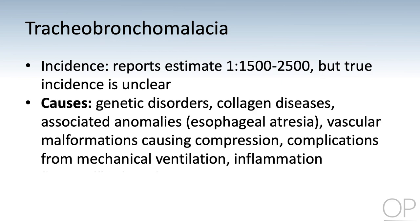Multiple factors can contribute to the development of tracheobronchomalacia, including genetic factors, collagen disorders, associated anomalies such as esophageal atresia, vascular malformations causing compression of the trachea, as well as chronic inflammation or complications from prolonged mechanical ventilation.